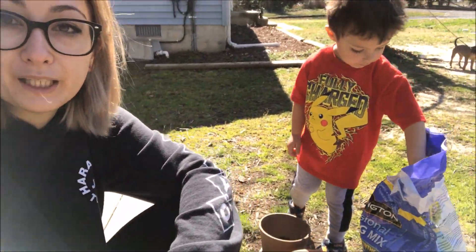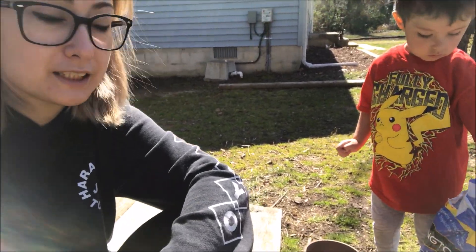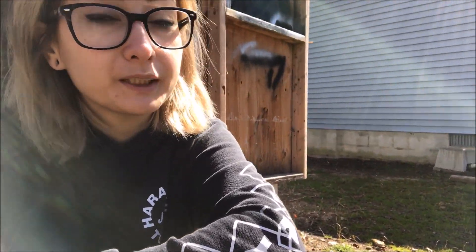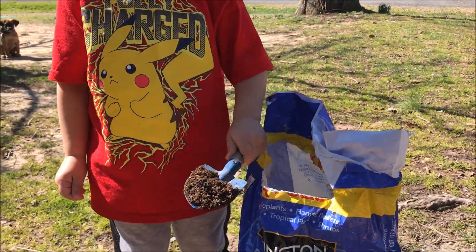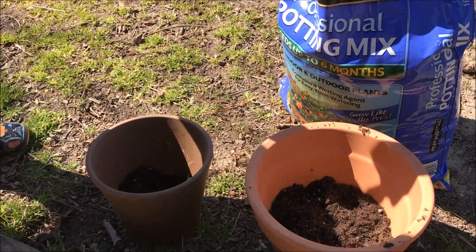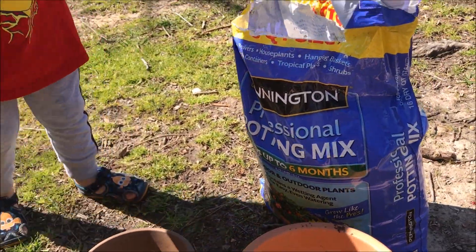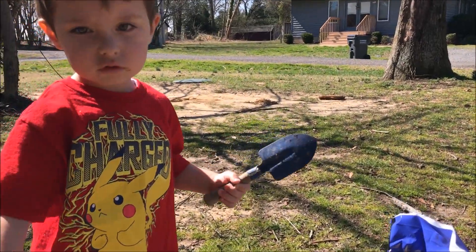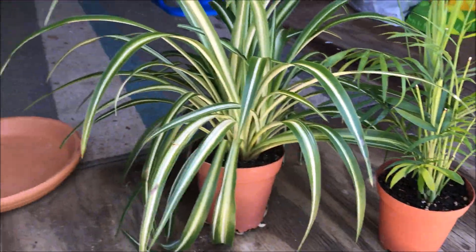Today we are filling up some flower pots and putting some plants in them. I tied little Evie to the trees so she can get some outside air. We went to the nursery yesterday and we each picked out a houseplant, so that's what we're doing today. He's helping me out — that one's for him and this is the one he picked out right here.